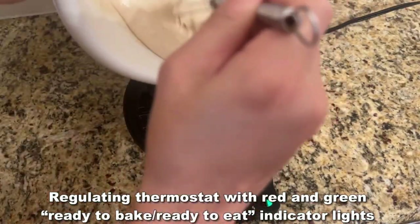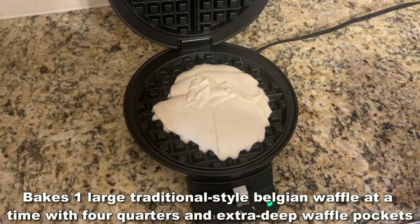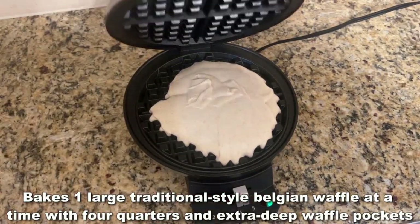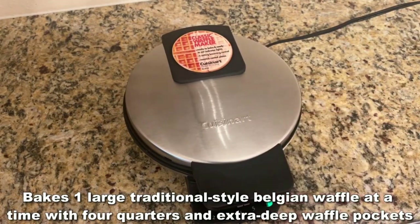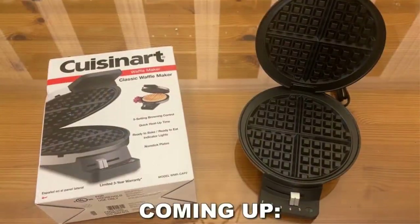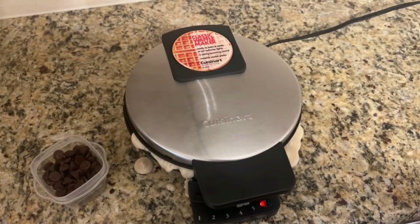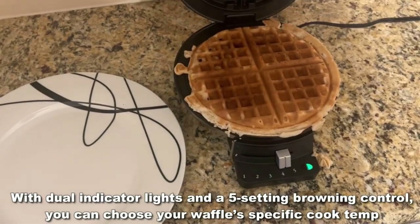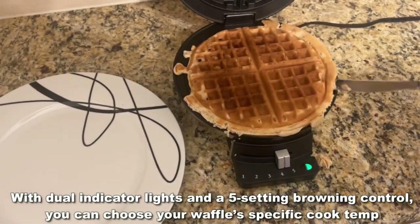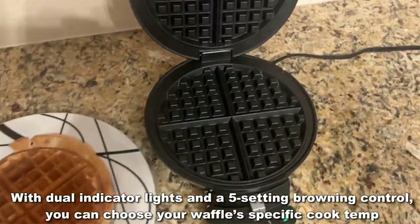My preferred kitchen appliances are always the most analog. I want the least amount of bells and whistles. Oh, it has smartphone abilities? No, thank you. It connects to Wi-Fi? Okay, bye. This one plugs in and has a manual dial from high to low. It's light, compact, and always reliable. It heats up quickly, and the cleanup is a snap.